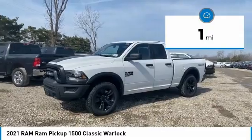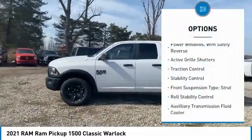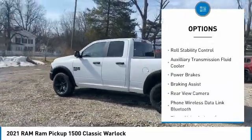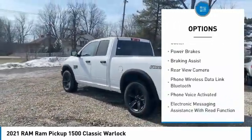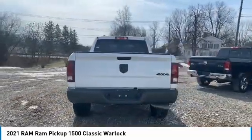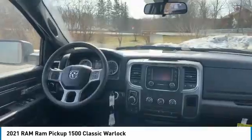This vehicle has less than 100 miles. Here are some of this vehicle's great options: power windows with safety reverse, active grille shutters, traction control, stability control, front suspension type strut, roll stability control, auxiliary transmission fluid cooler, power brakes, braking assist, rear view camera.